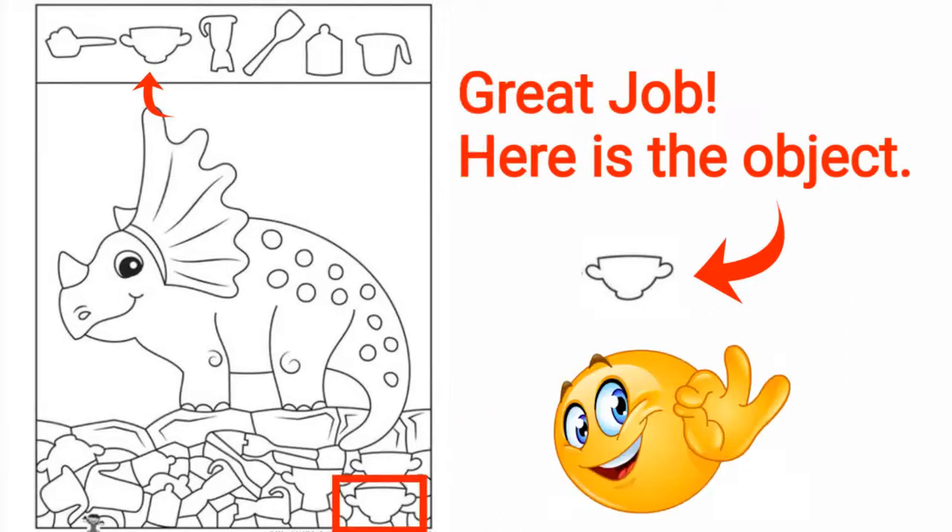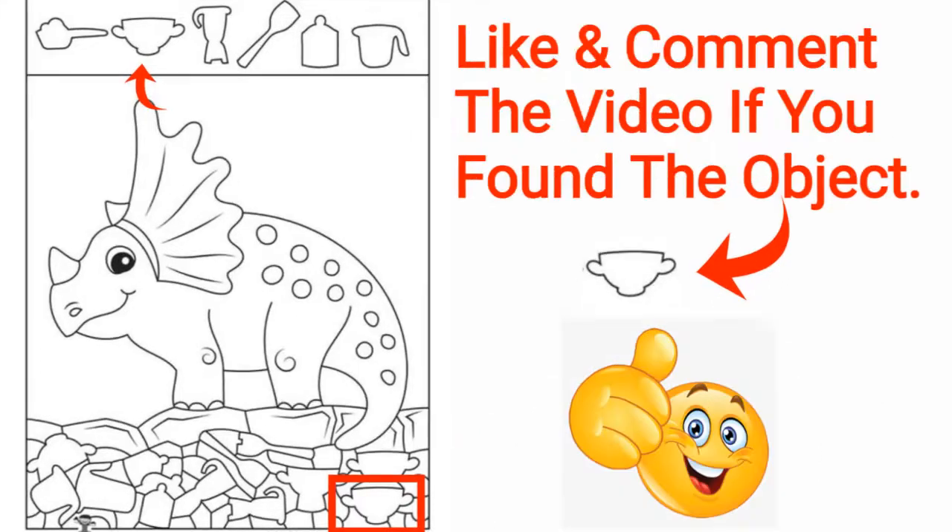Great job, here is the object. Like and comment the video if you found the object. Only one object from the actual image.